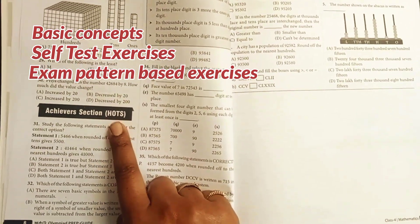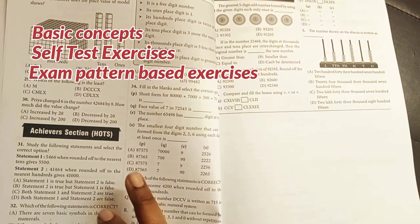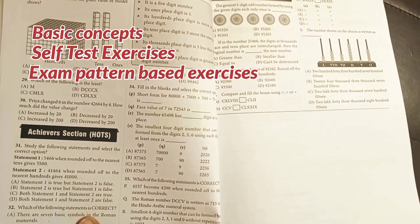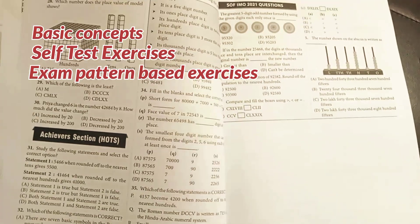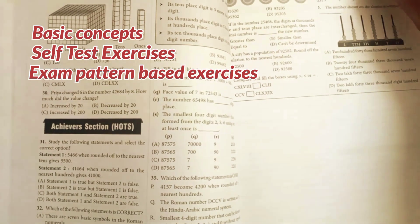Similarly, there's an Achievers Section — these questions are relatively tougher than the rest, but since they carry more marks the focus should be here as well, and the child can slowly try to attempt them and get good at handling these questions.